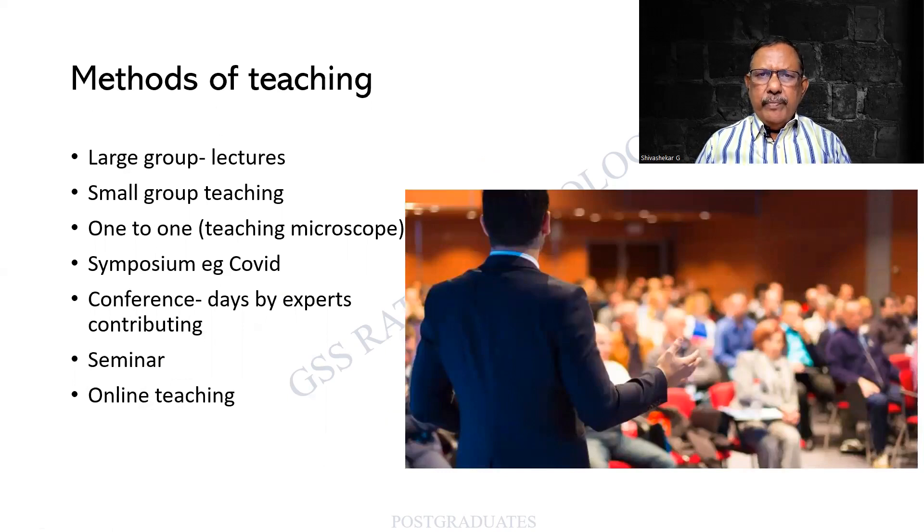There are very many methods of teaching or teaching skills. As students who are facing the exam, it is better that we at least have a list of it in hand. For example, there shall be large group lectures - an entire class of 100, 200, 300 students. One is small group teaching, wherein there is a much more comfortable student-teacher ratio. Sometimes there can be a one-to-one teaching, where one person demonstrates and the other person observes, as in the case of a teaching microscope.